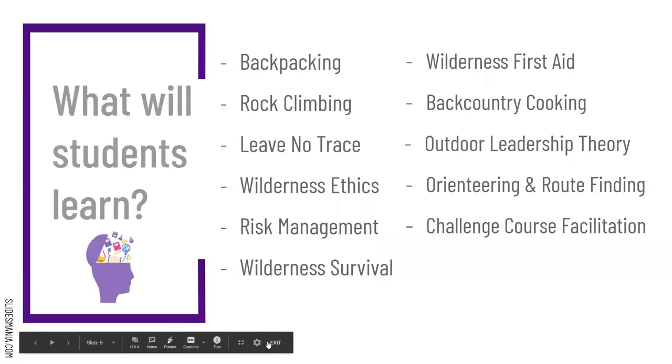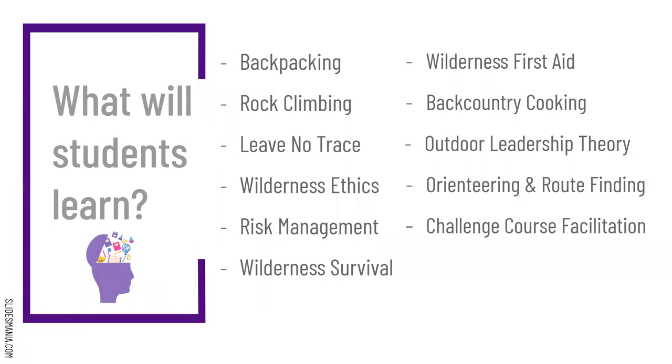In this program, students learn backpacking, rock climbing, leave no trace, wilderness ethics, risk management, wilderness survival, wilderness first aid, backcountry cooking, outdoor leadership theory and methodology, orienteering and route finding, and challenge course facilitation.